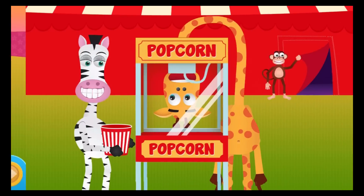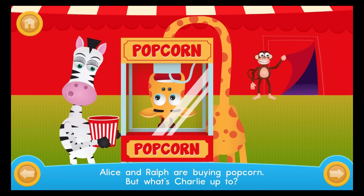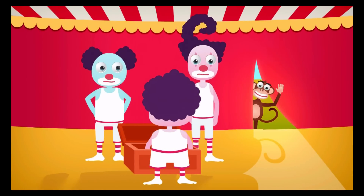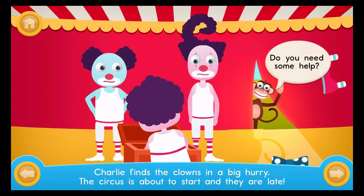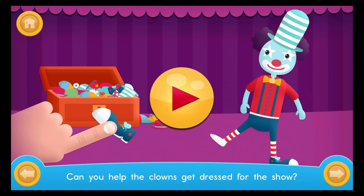Alice and Ralph are buying popcorn, but what's Charlie up to? Charlie finds the clowns — in a big hurry, the circus is about to start and they are late. Do you need some help? Can you help the clowns get dressed for the show?